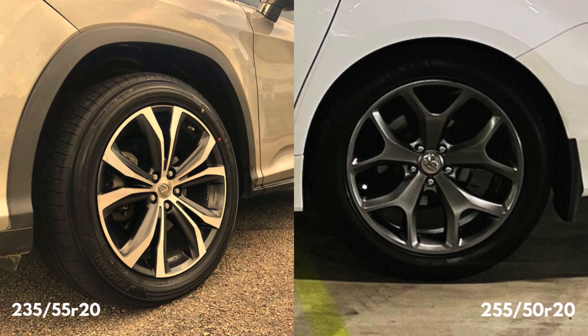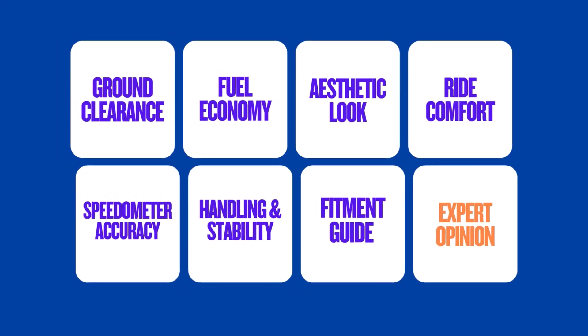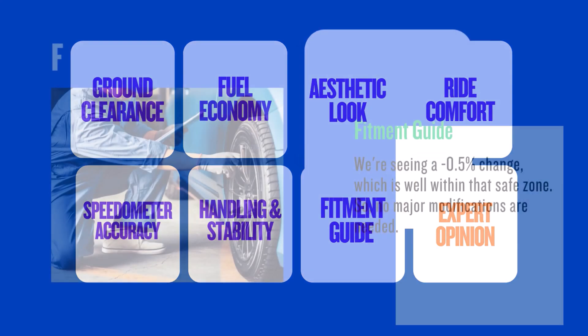Today we're diving into a common tire size change and breaking down what it really means for your driving experience. We'll look at the differences between the 235/55R20 and the 255/50R20 and see if this swap is right for you.